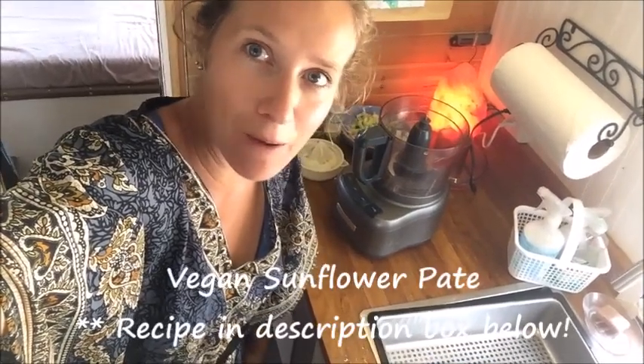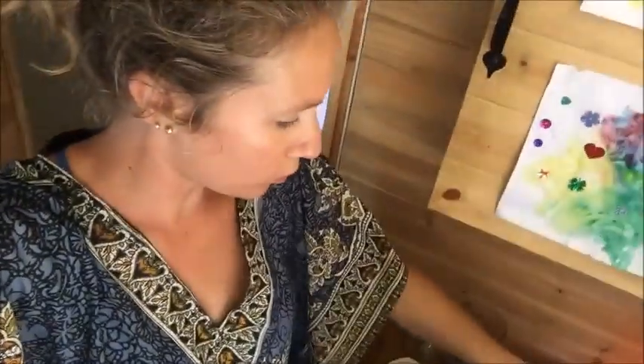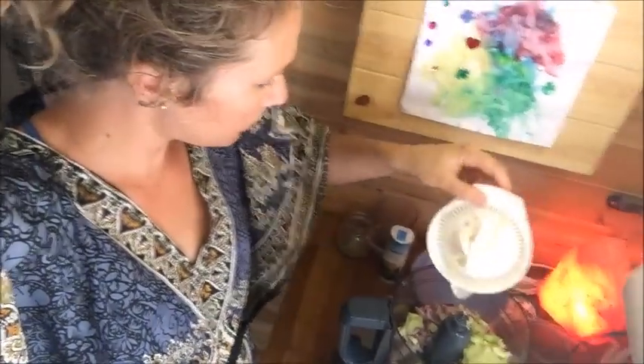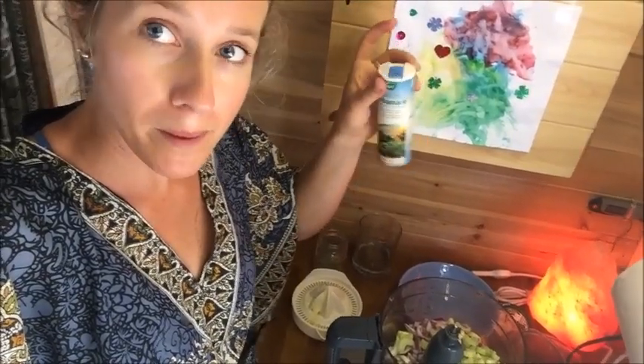We've been at the same campground for a few days and we didn't have much in the way of fruit and vegetables — we're in an area where there isn't much. So I'm whipping up some lunch that doesn't involve too many veggies. It's actually one of my staple recipes: a sunflower pâté. All you need is a cup of soaked sunflowers in a food processor, add some celery, red onion or shallot, a couple of tablespoons of lemon juice, some thyme, herbamere — which is a salt alternative — and pepper. That's it.